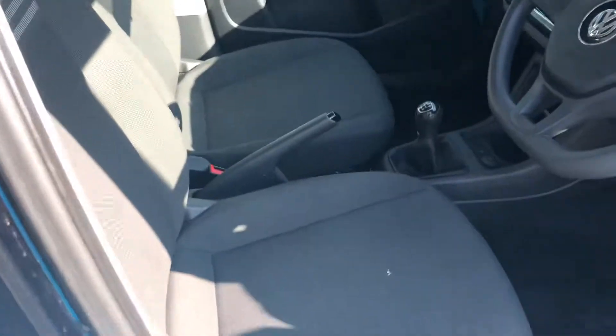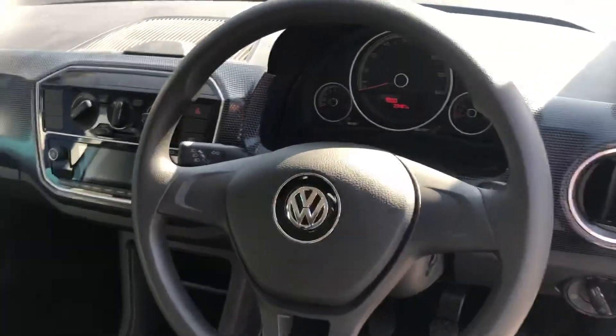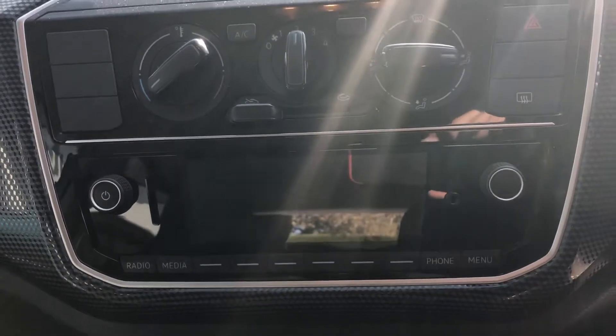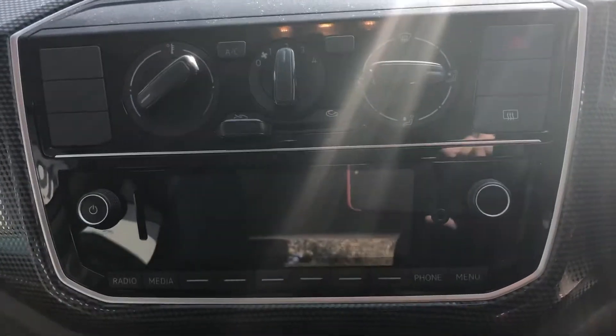Going into the front now — nice simple, easy display and layout. Your Bluetooth DAB radio is all built into this unit here.